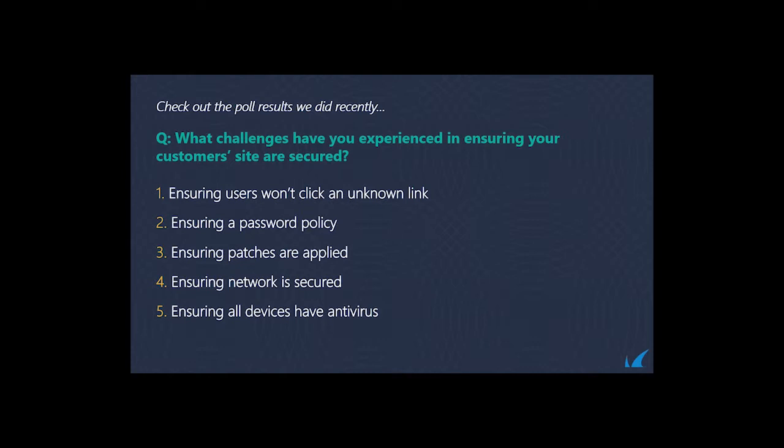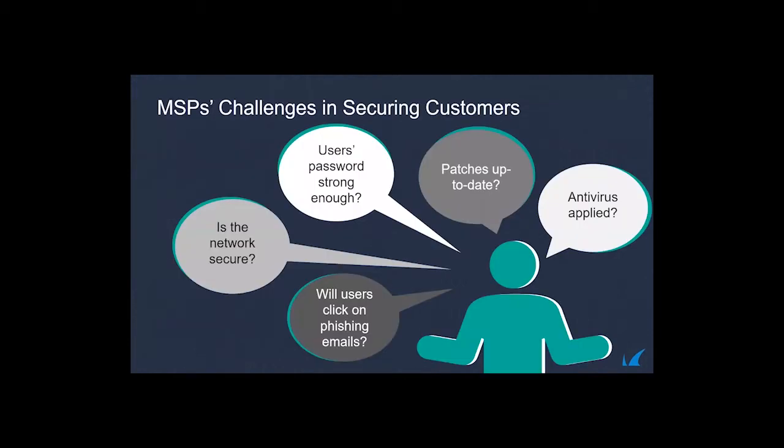Third place with about 52% is keeping patches up to date — updating client devices and endpoints with critical and security updates. Right behind that is keeping networks secured, preventing foreign and strange devices. And in last place with 43% is ensuring antivirus is in place. These represent common challenges our partners are fighting with.